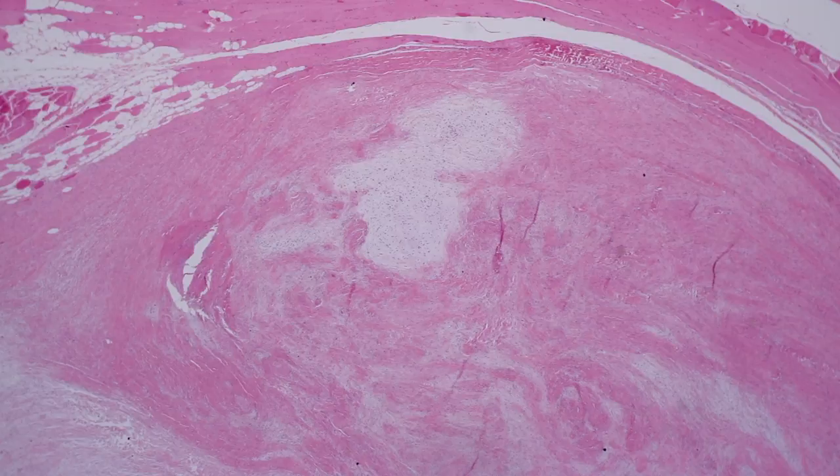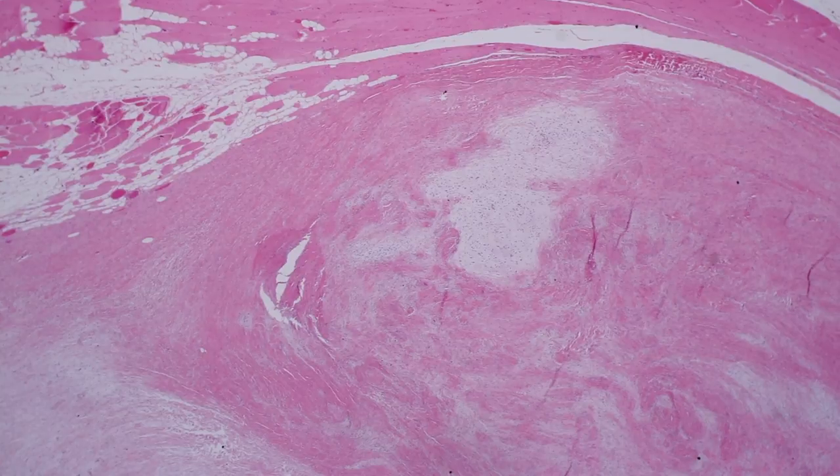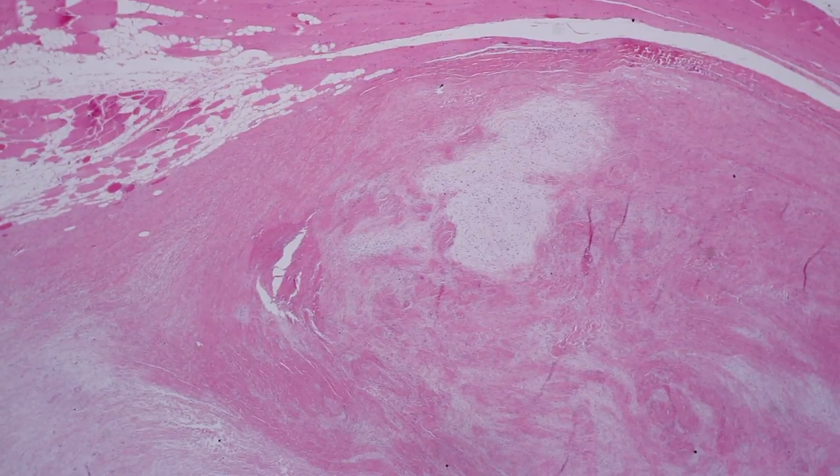I'm making a separate video — I'll put a link up in the upper right-hand corner and also in the video description — to quickly explain how to tell apart low-grade fibromyxoid sarcoma from myxofibrosarcoma. The names sound similar but they're very different tumors histologically and are easy to separate most of the time just on H&E. But this video is going to be all about low-grade fibromyxoid sarcoma, so this is the more in-depth look at this entity.